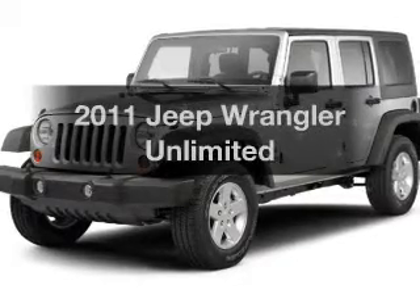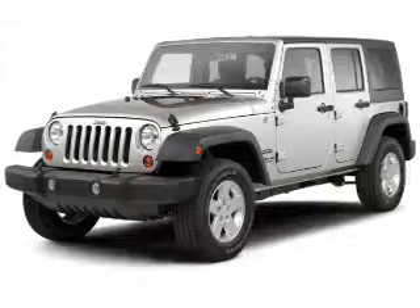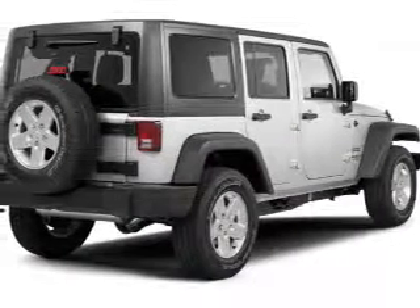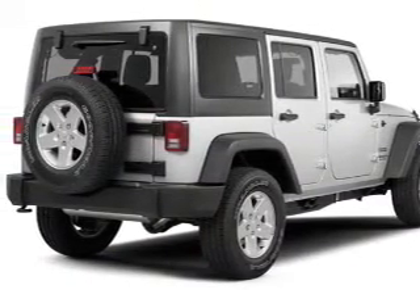Check out this 2011 Jeep Wrangler. Travel the roads in style and comfort in this great vehicle. Get more for your money with this vehicle that features low mileage and dependability. The powertrain includes four-wheel drive with a reliable engine connected to a smooth shifting transmission.